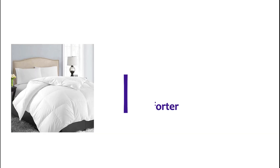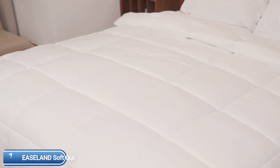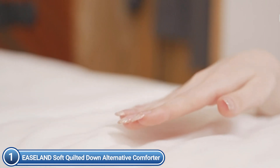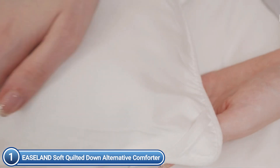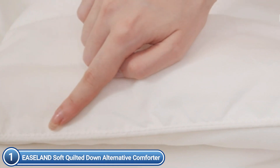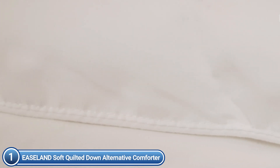The top pick in our list is the EASLAN Soft Quilted Down Alternative Comforter. The fabric is breathable and soft, suitable for use all year round. The comforter is soft and light but not too heavy to put pressure on you. An elegant and simple design can be used with any type of decor, adding comfort and beauty to your home. The premium polyfill is soft and well-distributed without concerns about clumping or a terrible smell.